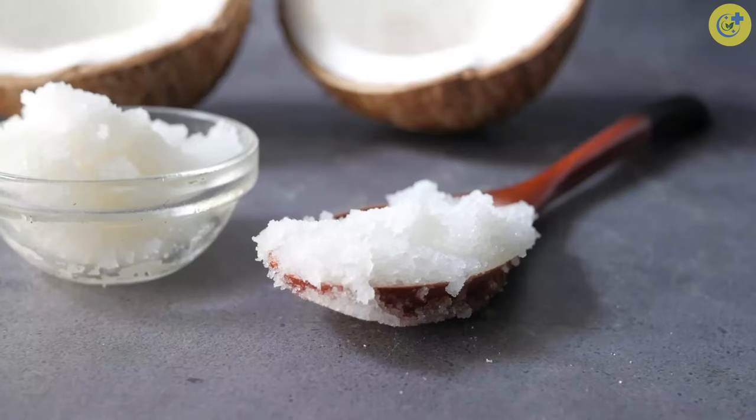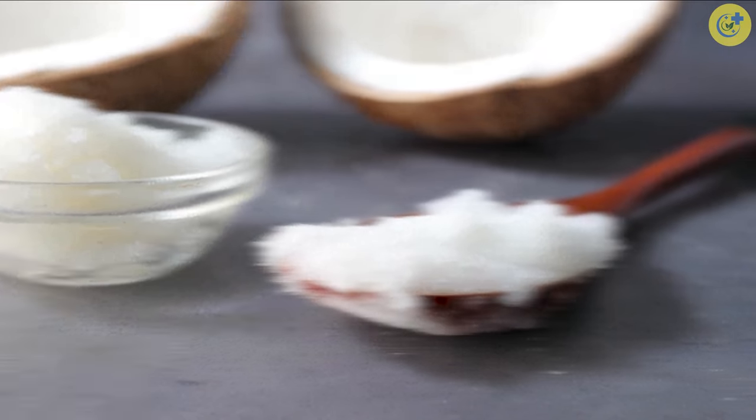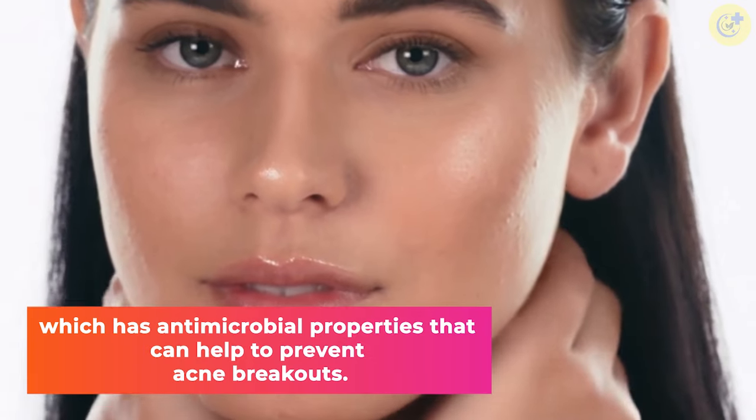Number 5: Coconut Oil. Coconut oil is a natural emollient derived from mature coconut's meat. Coconut oil also contains lauric acid, which has anti-microbial properties that can help to prevent acne breakouts.